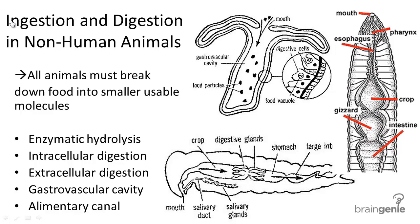Ingestion and Digestion in Non-Human Animals. Ingestion is the process of taking in food, and digestion is the process of breaking down food into smaller, usable pieces. All animals must break down food into smaller pieces for the body to be able to create ATP, or energy.